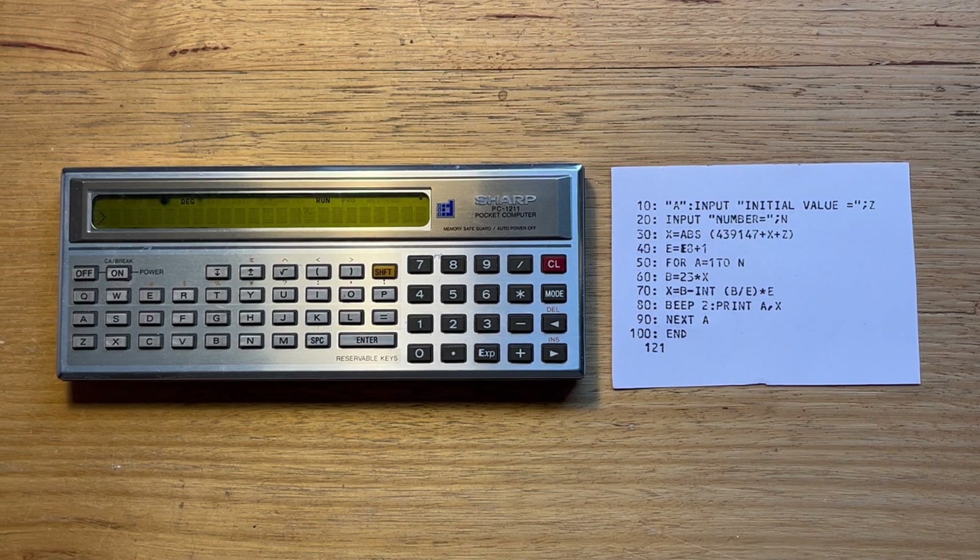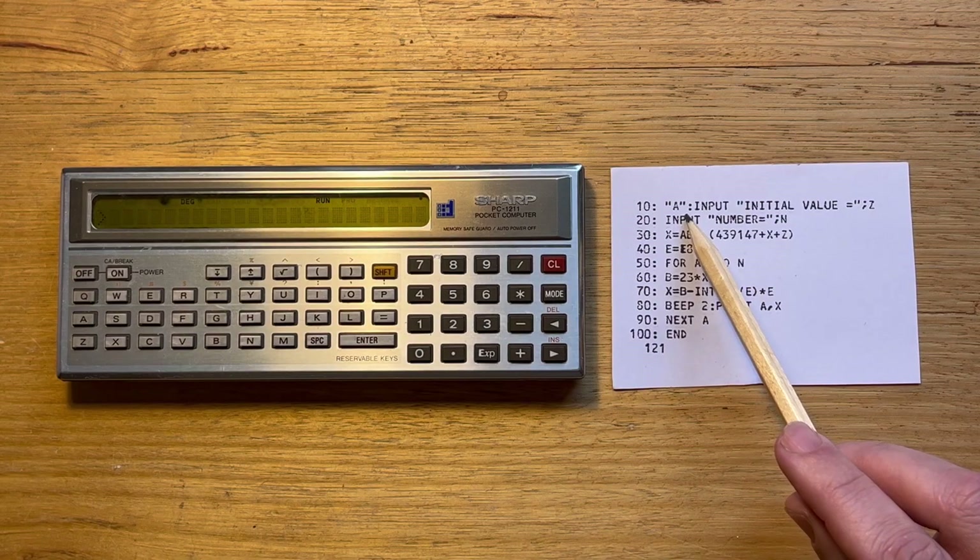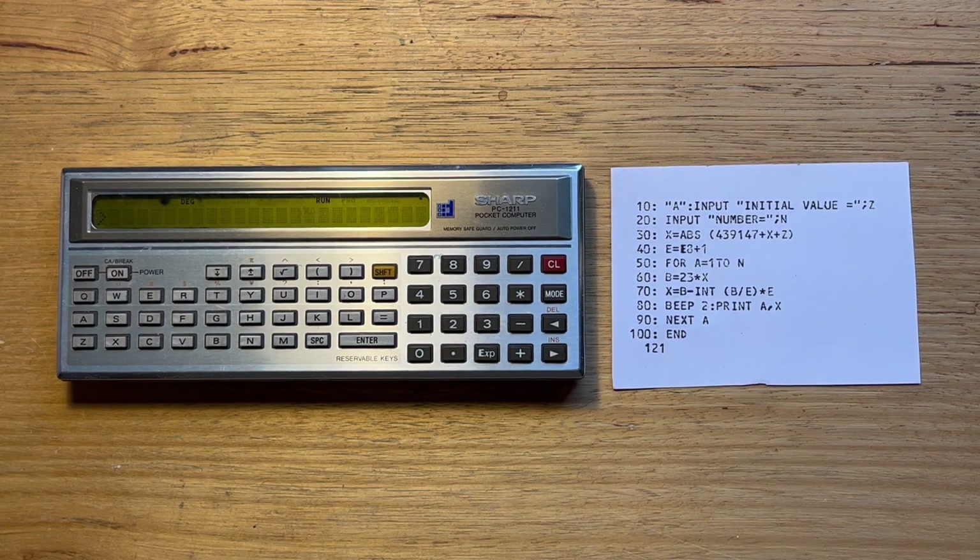Here we can see some of the features of 1211 BASIC. On the first line, we can assign a shortcut key to a line in the program — in this case, a letter A — and I'll show how this is used when we run it. We can prompt for string and number inputs. There's also a simple for loop, and a beep and print command to print the outputs. The 1211 also supported go subs.